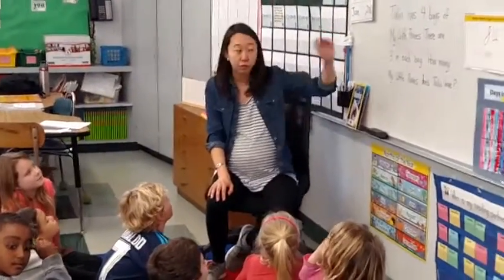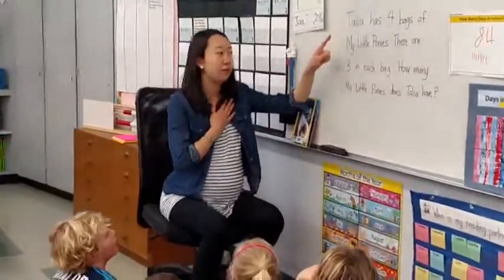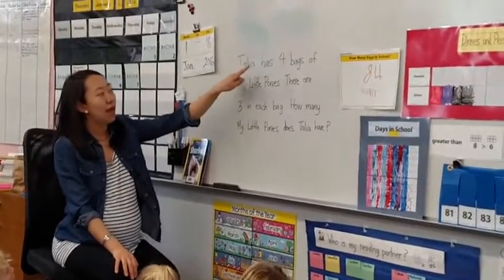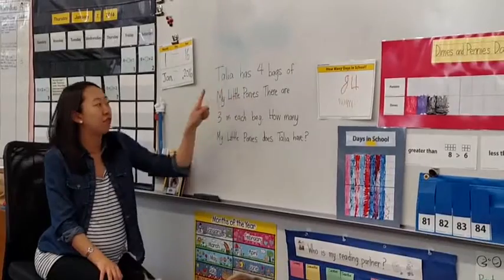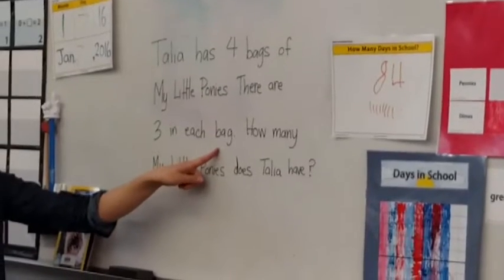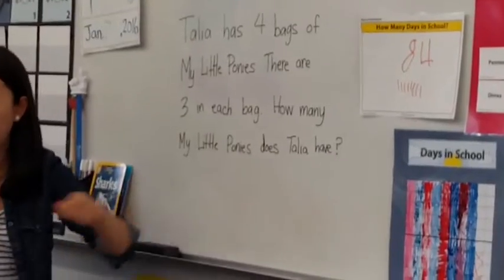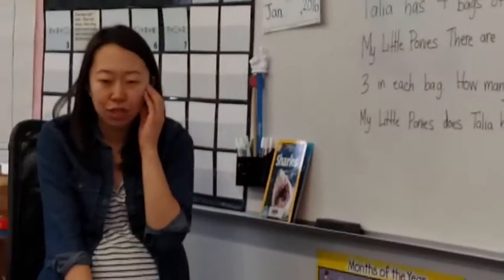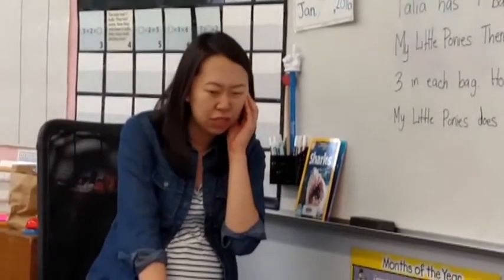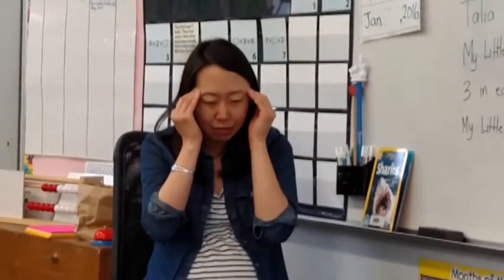Keep those images in your mind, and we're going to read the story that involves My Little Ponies. I'm going to read it, and I want you to make a movie in your mind. Here we go. Talia has four bags of My Little Ponies. There are three in each bag. How many My Little Ponies does Talia have? Are you imagining this story? I can tell some of you are already thinking about what the story is asking you to do.